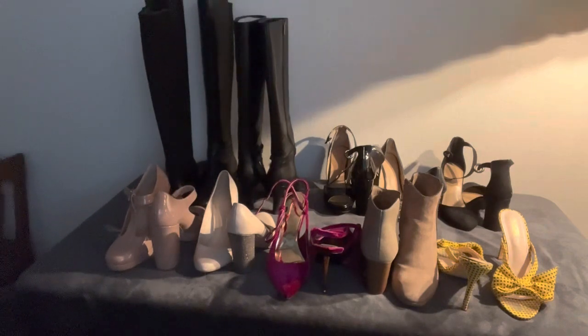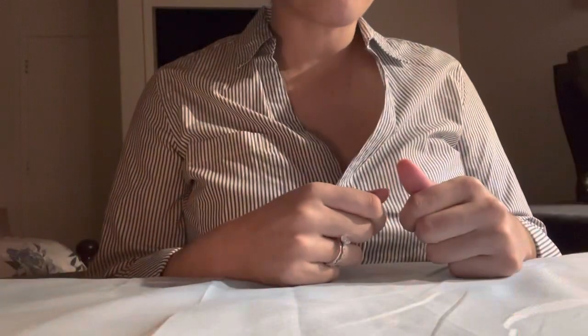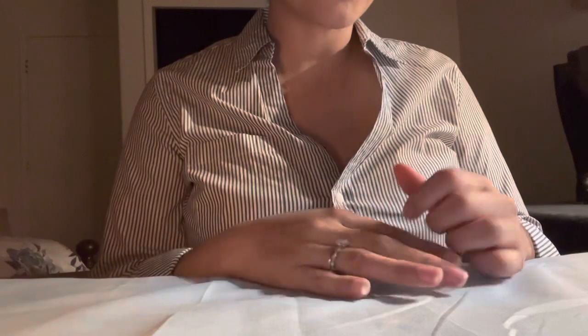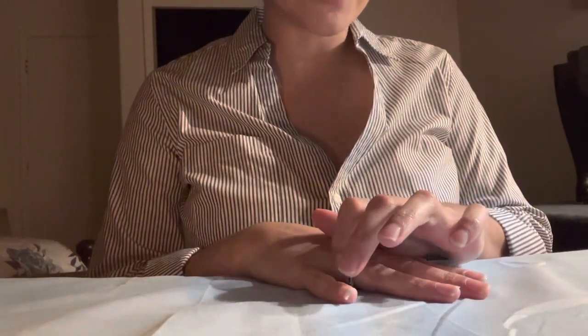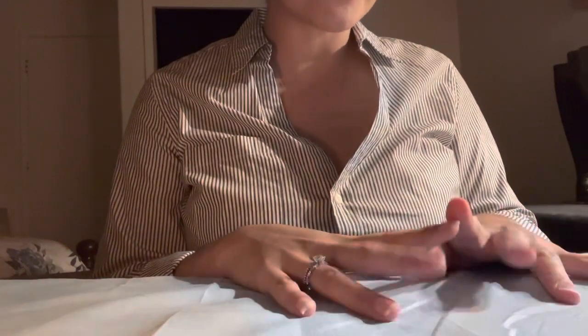Okay, perfect. Go ahead and take a seat and I'll be right there and I'll show you the shoes. So we are back with your selection and let's go ahead and take a look at them individually and see which ones you wanted to go ahead and take home.